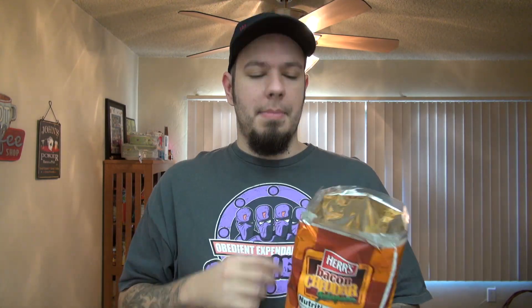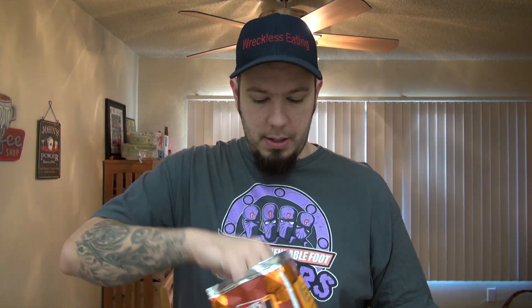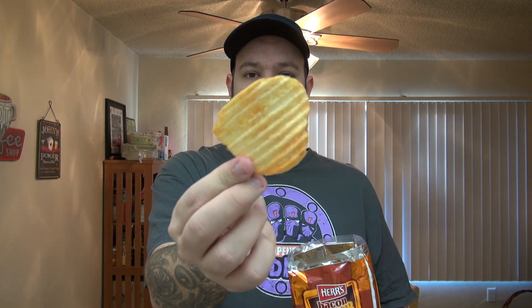It smells very... just potato chippy, actually. I'm not really getting bacon, jalapeno, or cheese or anything out of it — just potato chips. All right, let's take a look at one. There you go. Just looks like your regular potato chip. Let's do it.